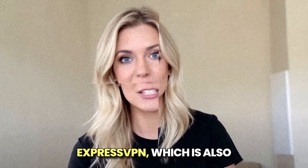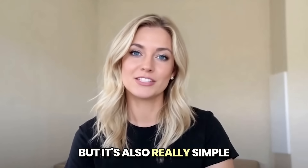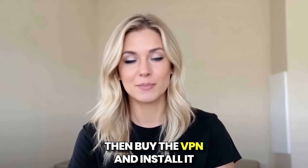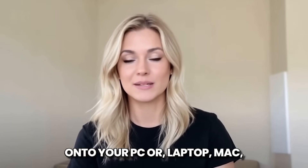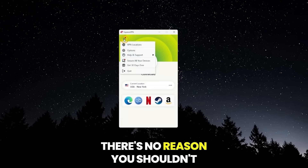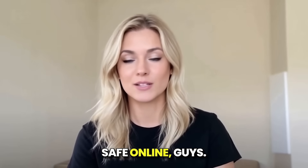They also have others like ExpressVPN, which is also really good. It's really simple to use the site: you just click the link, then buy the VPN and install it onto your PC, laptop, Mac, or even mobile device. There's no reason you shouldn't have a VPN in this day and age. Try it out and stay safe online.